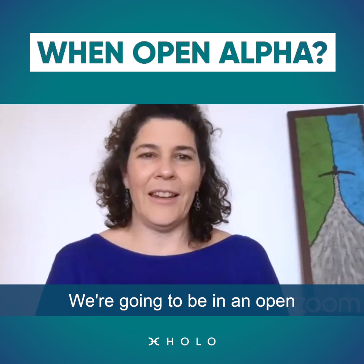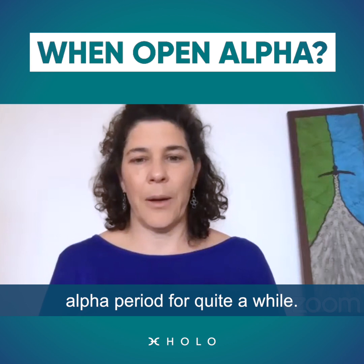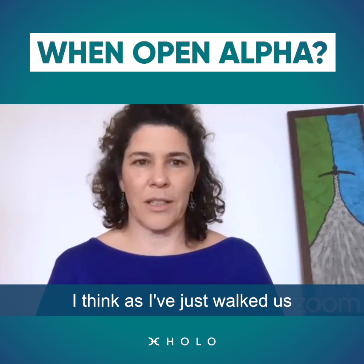We're going to be in an OpenAlpha period for quite a while, as I've just walked us through on the roadmap.